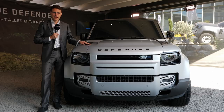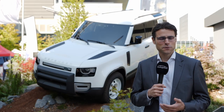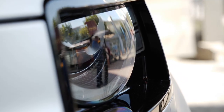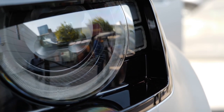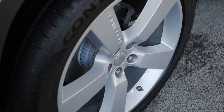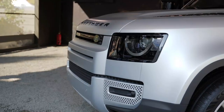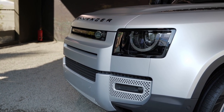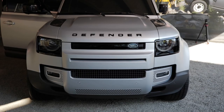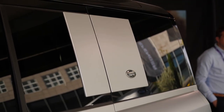The all-new Land Rover Defender. They kept a very iconic style on the exterior. It's totally different from the outgoing model, but it has its own distinctive style, also compared to other Land Rover and Range Rover models. It's a really interesting car and maybe a new competitor to the Mercedes G-Class. The Jeep Wrangler is, of course, also a unique one — very rare and unique cars on the market.